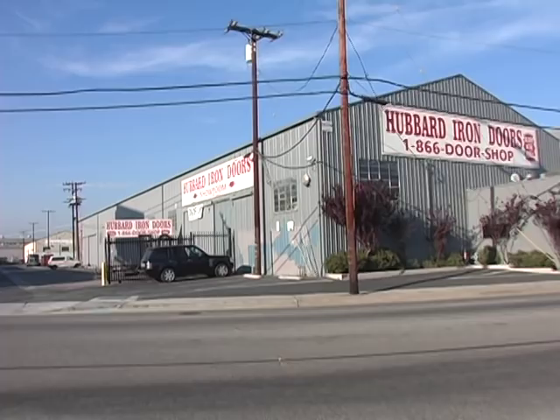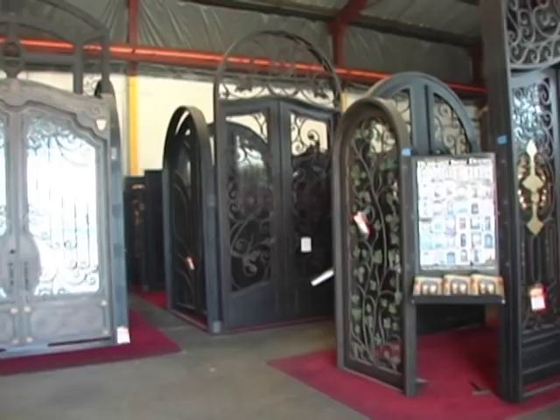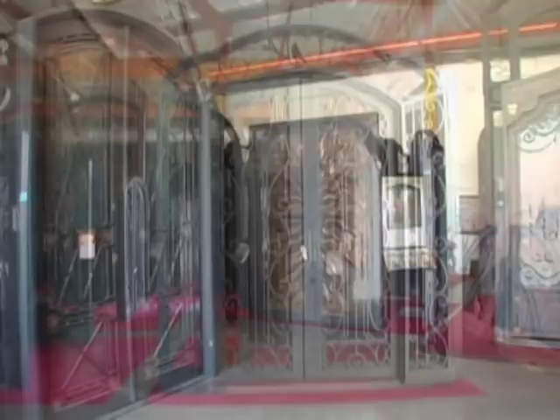Only 10 minutes from downtown Los Angeles is our factory showroom. I want to invite you to come see for yourself how we fabricate, paint, and prepare all our doors right here in the United States of America — for you, the proud American consumer.